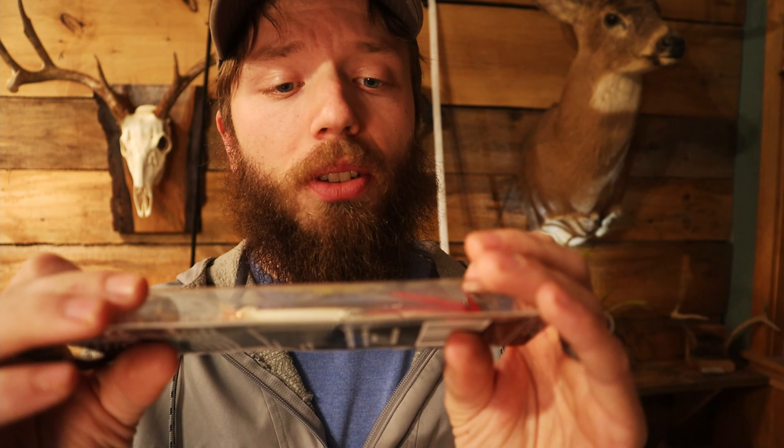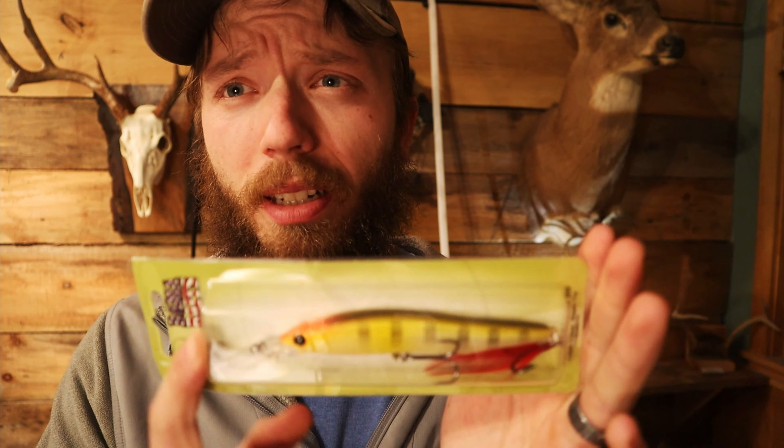We got another hard bait — a jerk bait from Bama Baits. I haven't heard of Bama, but this looks like a pretty awesome bait. I wanted to increase how many jerk baits I had because I had none until last month. Now we've got two jerk baits — three hard baits total — and this is only a thirty dollar box. They're saying forty-five dollars worth of value out of this box.